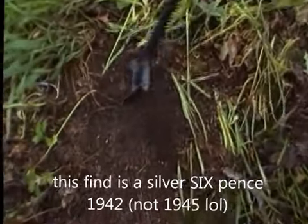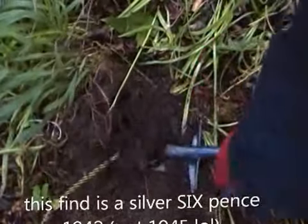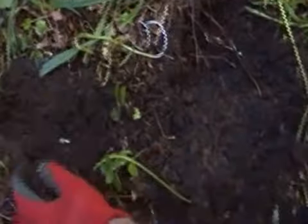First dig of the day. I'm not a proper noob.